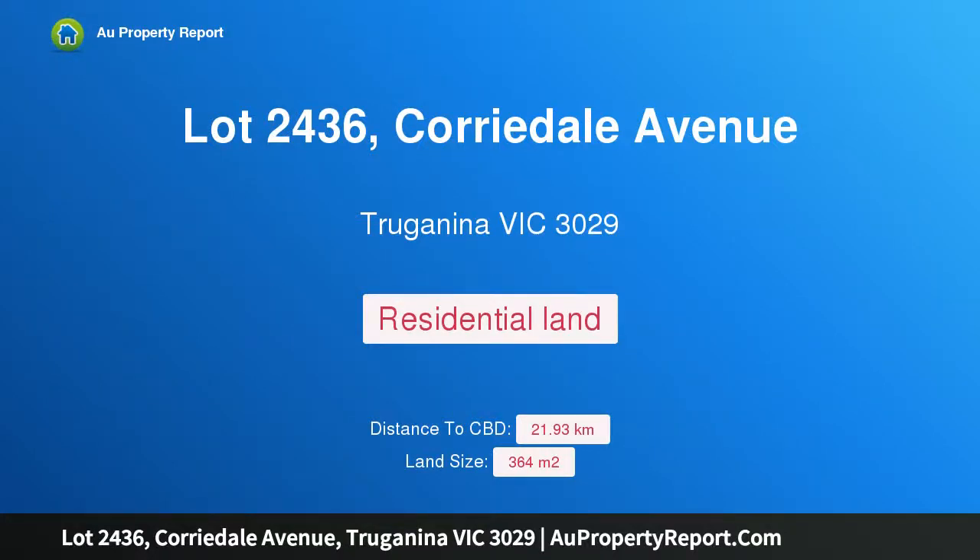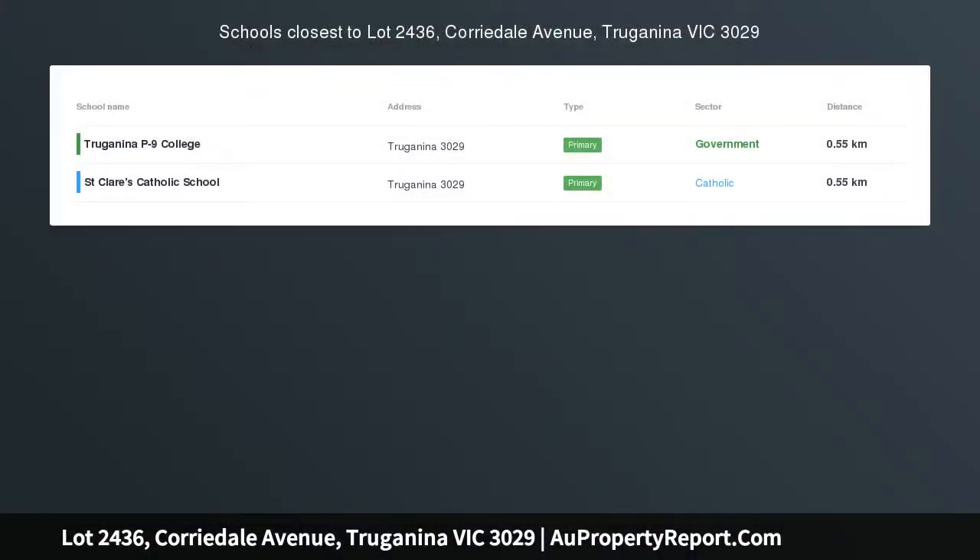Hi, I am glad to introduce Property Lot 2436, Oridale Avenue, Traganina Victoria 3029. East Facing.